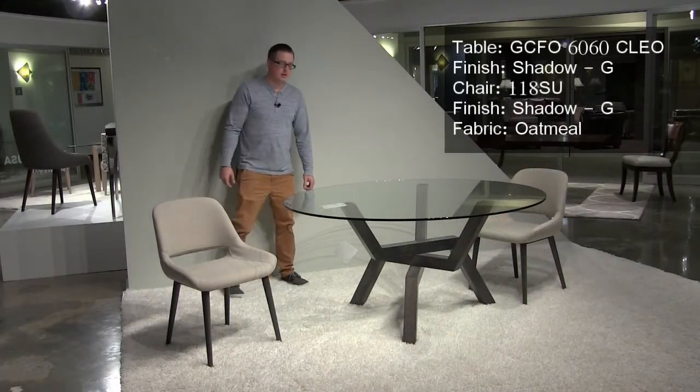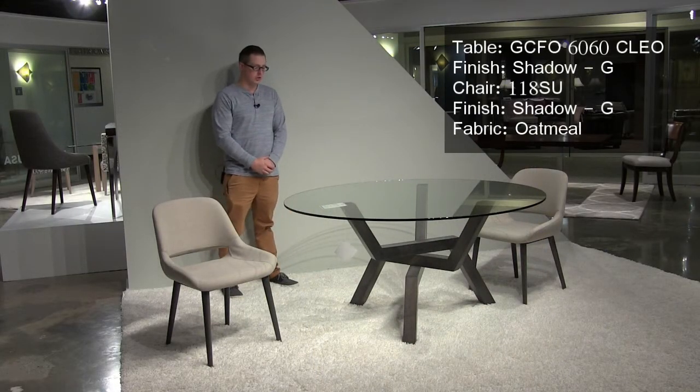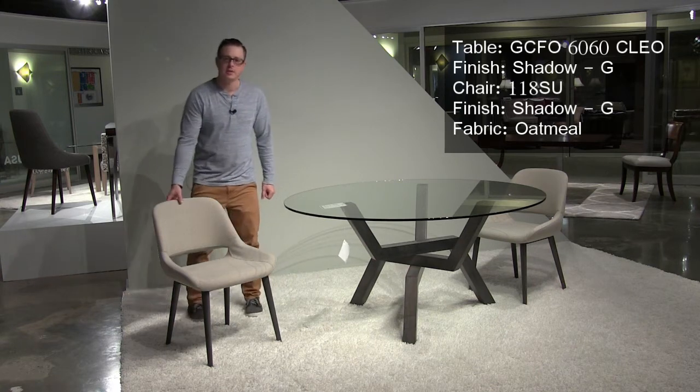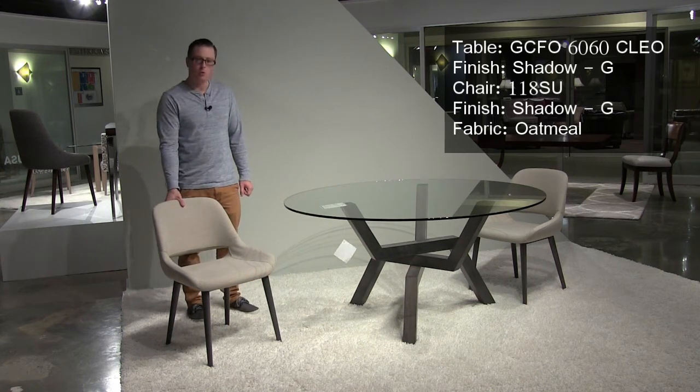This is our Cleo dining table. We're showing it in a new finish called Shadow. And this is our number 118 side chair in a fabric called Oatmeal.